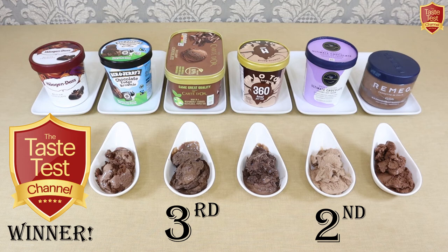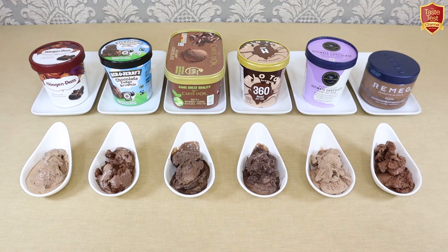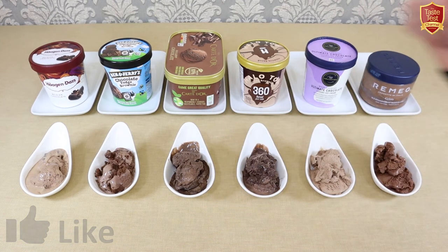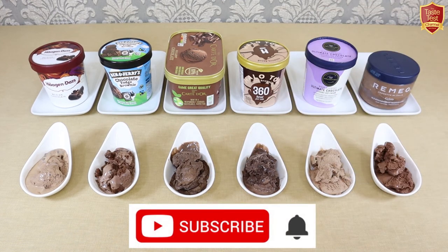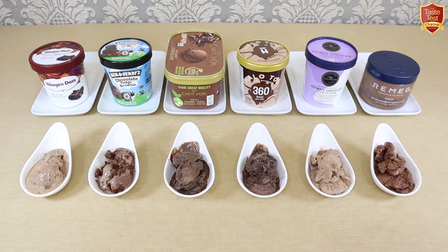As always, taste is subjective and this is purely my point of view, but I hope it's provided some useful insights. I hope you've enjoyed watching this video, and if you have, everyone who supports our new and growing channel makes a huge difference. So don't forget to like, share, and of course subscribe to ensure you don't miss out on any of our regular taste tests. Meanwhile, a massive thank you from me — and I'll leave you with this piece of advice: if you see a woman eating ice cream straight from the carton, don't ask her how she's doing.